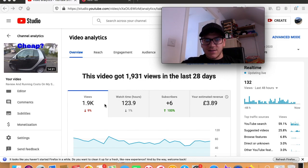In the last 30 days this video had 123.9 watch time hours, which is down a little bit. It's still getting views all the time even though it's quite old — probably because people wanting to buy a smart car find it near the top of search results. It actually brought me six new subscribers in the last month, and the estimated revenue from this video in the last month is £3.89.